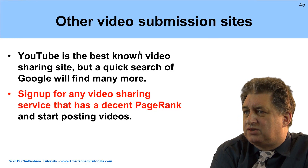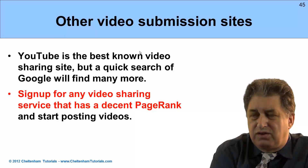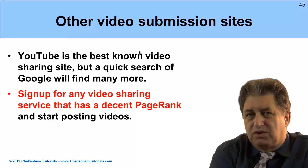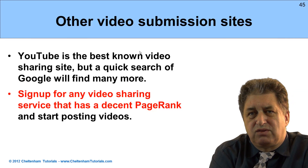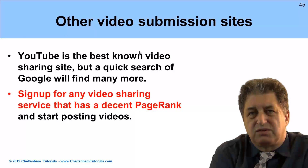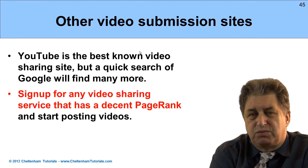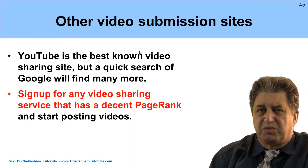Other video submission sites. YouTube is probably the best known, but there are many others, and a quick search will find these for you. Check out the homepage and see what the page rank is — if it's high, definitely consider using it. One word of caution, however: don't submit the same video to lots of different sites, because this can be treated as duplicate content. Google is getting much better at recognising duplicate pictures, duplicate videos, as well as duplicate text. Just something to be aware of.